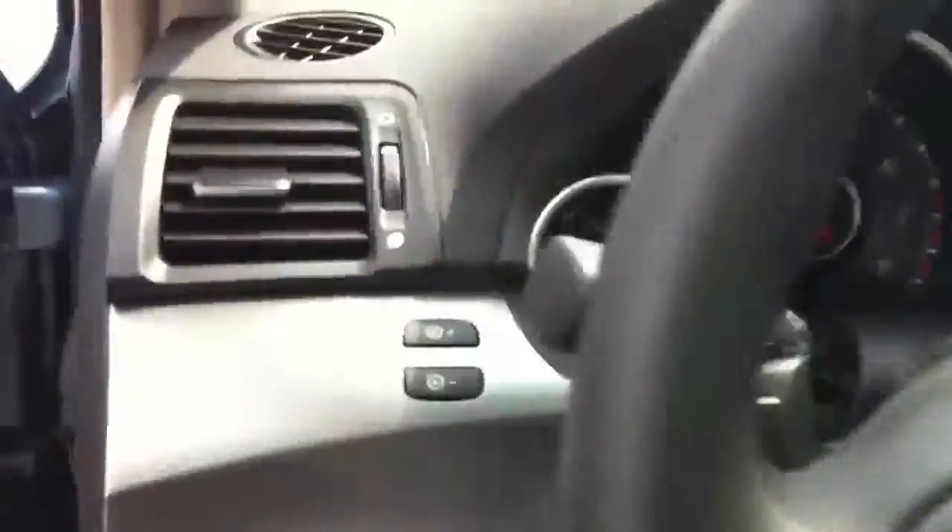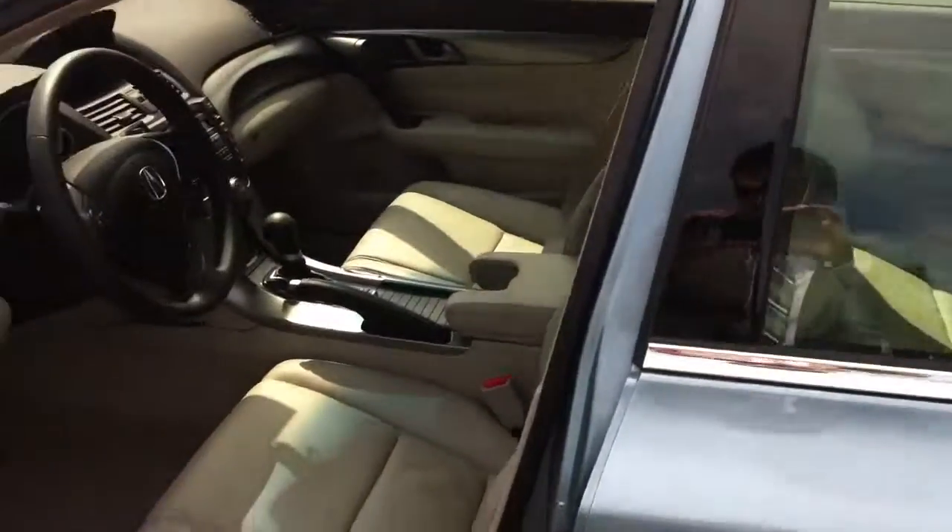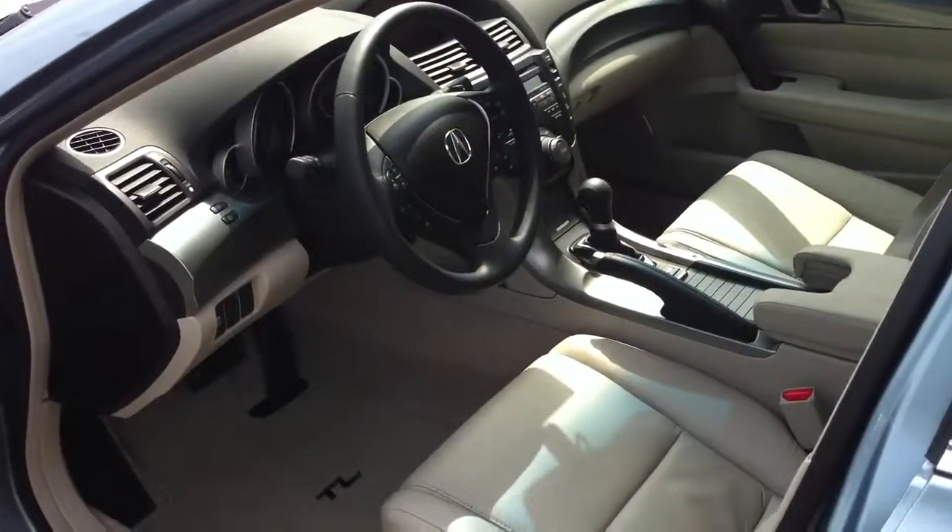Very clean. Like I said, it is practically brand new — barely driven. So if I missed anything, please let me know. I hope I answered any questions that you had, and I look forward to speaking with you soon. Thank you.